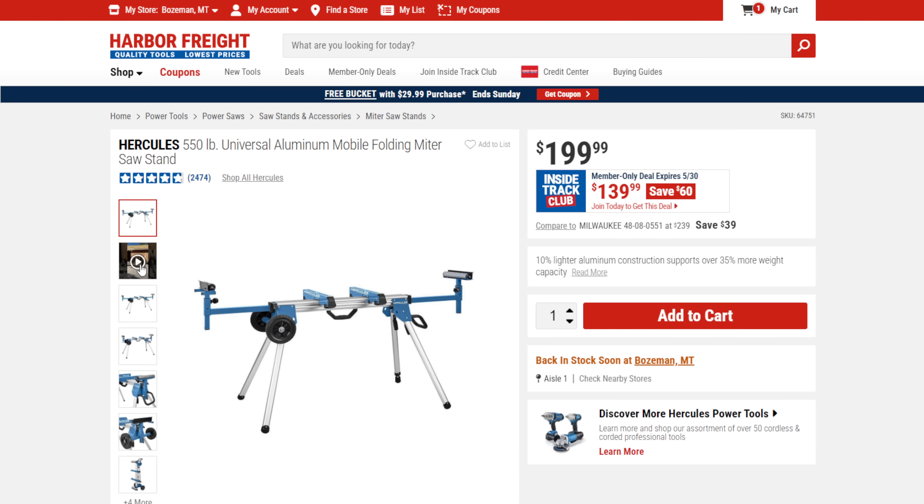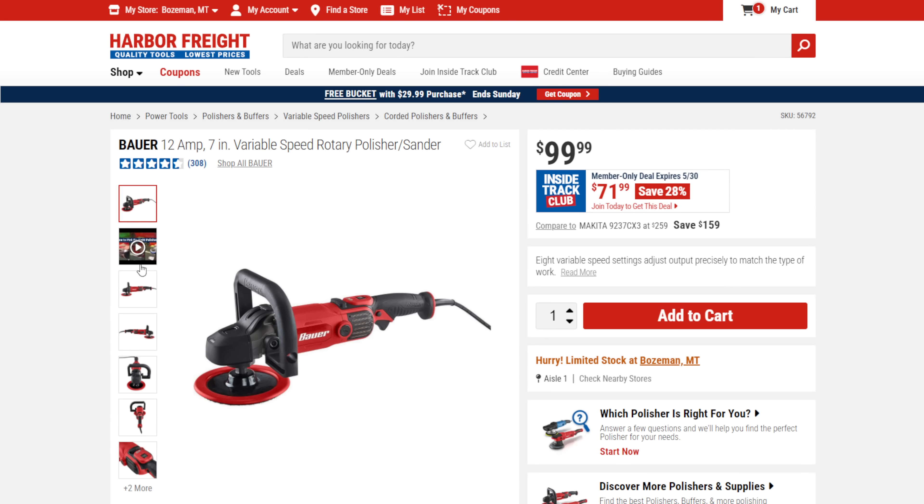Next up, we've got the Hercules stand on sale for $139.99 — haven't seen that price in a while. Fantastic stand: it has everything you need, adjustable fourth foot for great leveling, good-sized wheels, easy to move, and you can even leave the saw on it when you transport it. We also got the Bauer 7-inch 12 amp variable speed polisher/sander, normally $100, on sale right now for $72 — that's 28% off. Spring is here, summer's around the corner — get those cars and trucks looking clean.